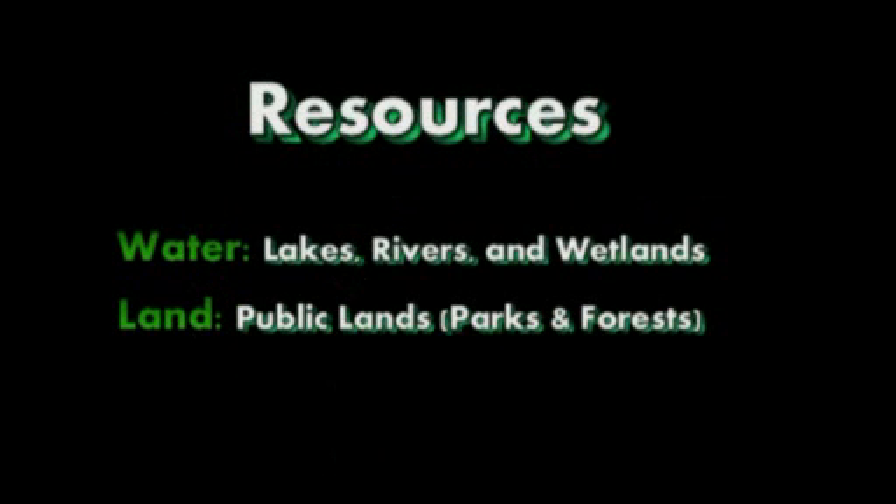The R in TRAX is for resources, and there's a variety of different resources out there. Some of your main resources are water resources and land resources. For water: your lakes, rivers, even your small wetlands. And for your different lands, for instance your public lands, such as your parks and your forest areas.